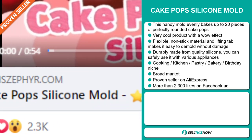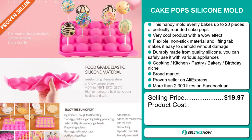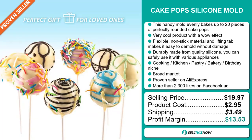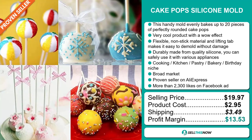The Facebook ad has more than 2,300 likes. Now the selling price for the cake pop silicon mold is just under $20, whereas the product cost is only $2.95. Shipping will set you back $3.49, so you're looking at a good profit margin of $13.53. Sell this now.